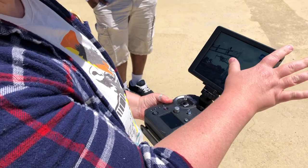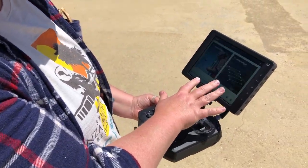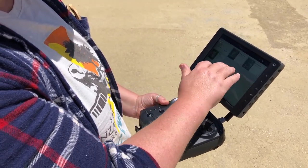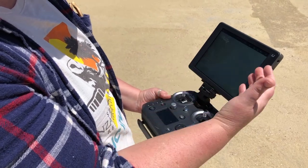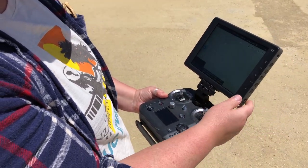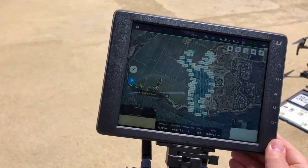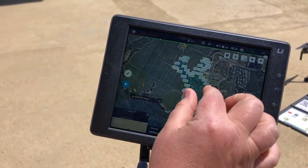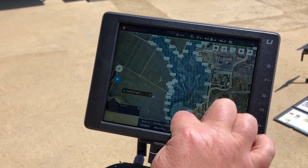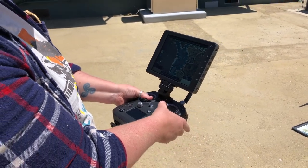The drone is controlled by a remote controller using an app called DJI Pilot, which controls the drone in flight and sets up the flight lines and survey lines. On the screen you can see the actual flight lines we'll fly as we survey the reserve — going backwards and forwards. All right, let's turn it on.